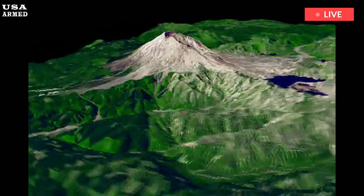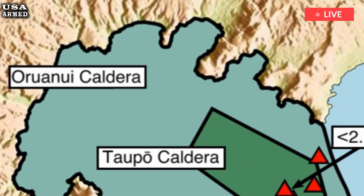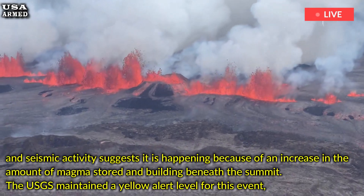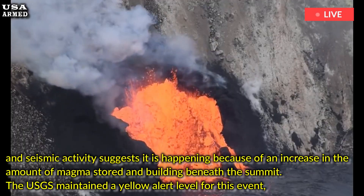Volcanologists say there is ongoing swelling of the ground around the volcano's summit, and seismic activity suggests it is happening because of an increase in the amount of magma stored and building beneath the summit.